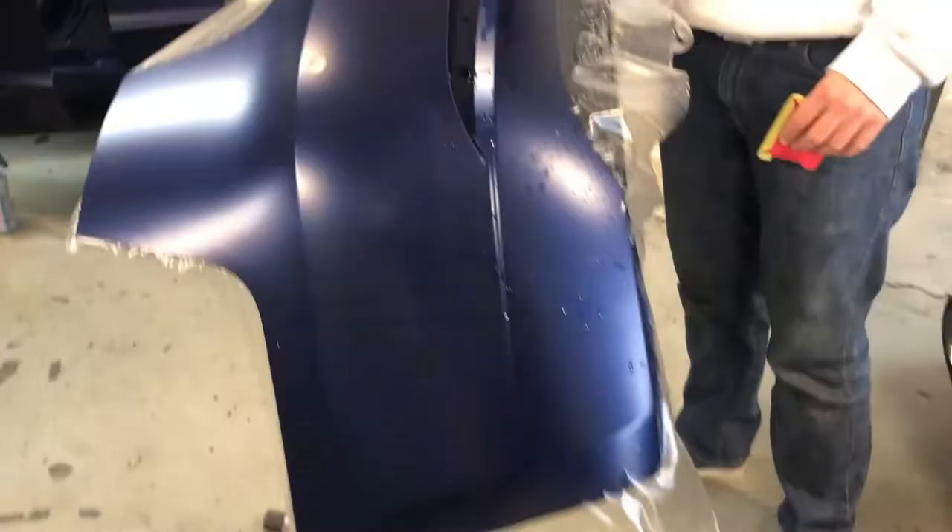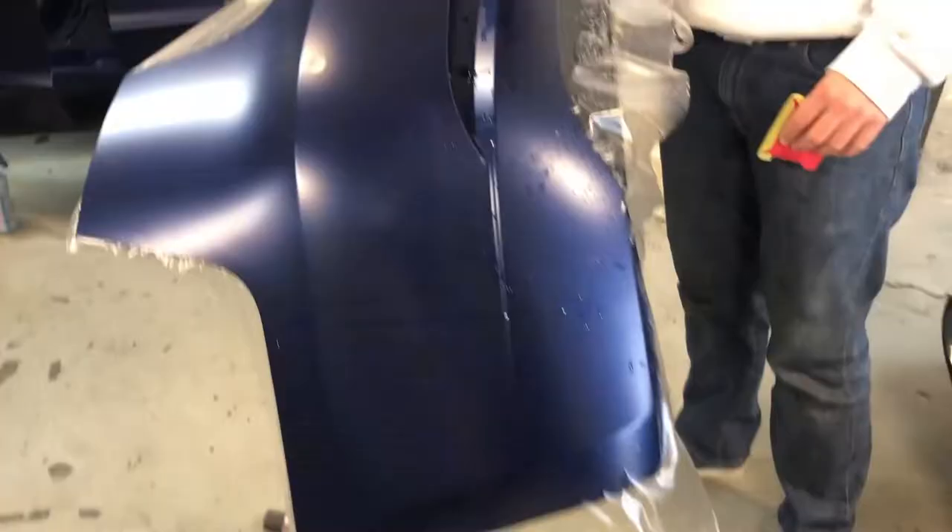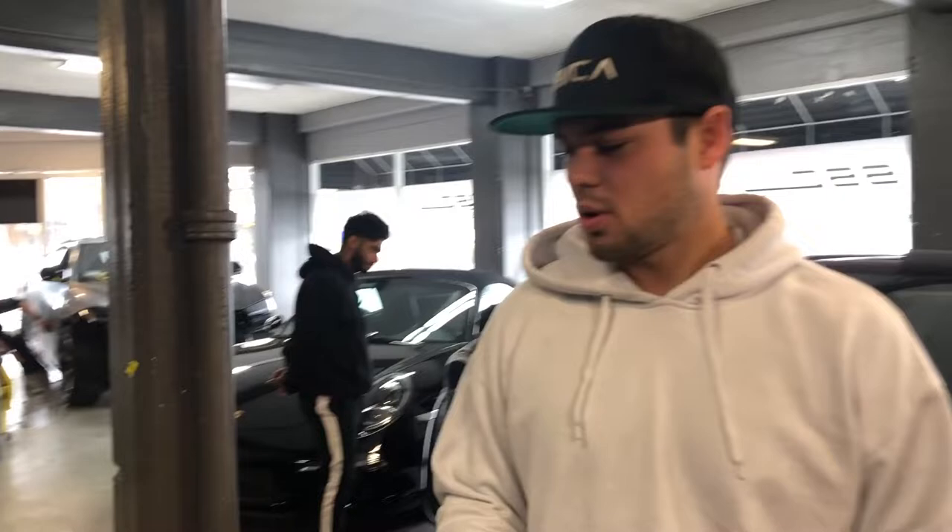Alright, so we're just taking this rear bumper off — we just got done doing the PPF stealth on it. We took it off because it is stealth; we're trying to get all the coverage that we can on here.